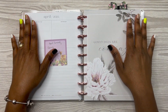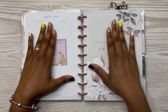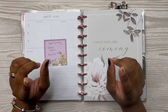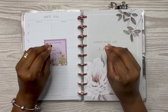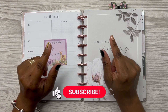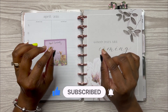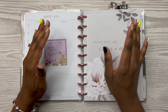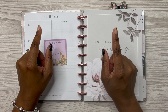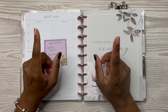Hey y'all, welcome or welcome back to my channel. If you're new here, my name is Rochelle and I talk about planning, fragrance, body care, and budgeting — pretty much anything I want to talk about. If any of that seems interesting, click that subscribe button and turn on your notifications so you don't miss whenever I upload. If you're already a subscriber, thank you, you are greatly appreciated. Let's go ahead and get right into this video.